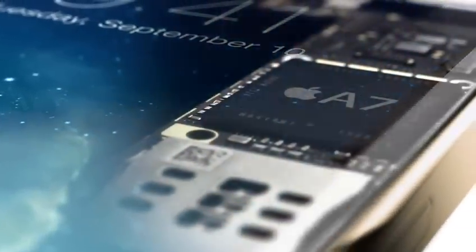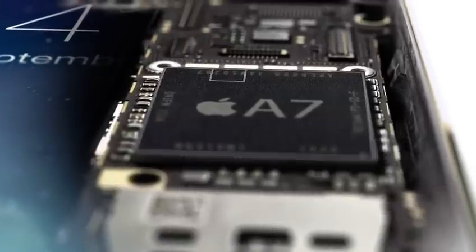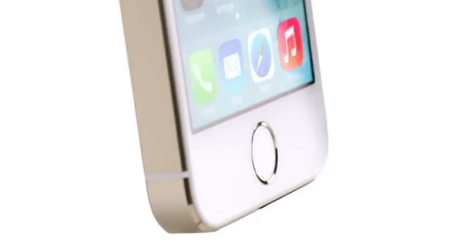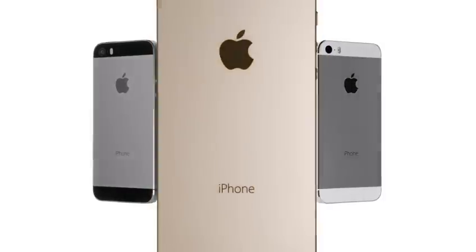All fingerprint information is encrypted and stored inside the secure enclave in our new A7 chip. Here, it is locked away from everything else, accessible only by the Touch ID sensor. It's never available to other software, and it's never stored on Apple servers or backed up to iCloud. Touch ID defines the next step of how you use your iPhone, making something as important as security so effortless, so simple.